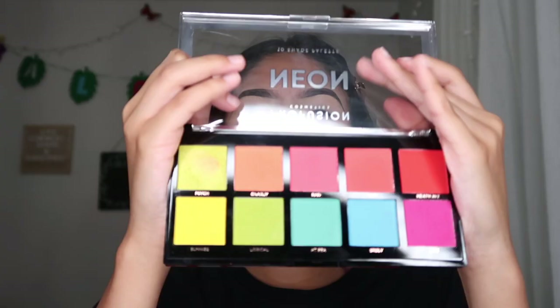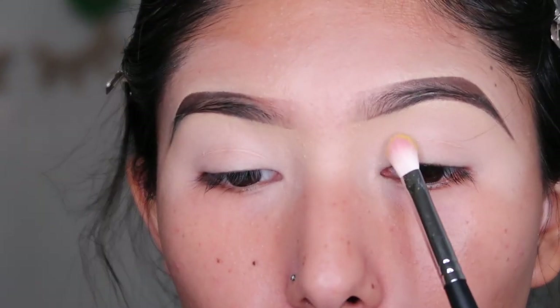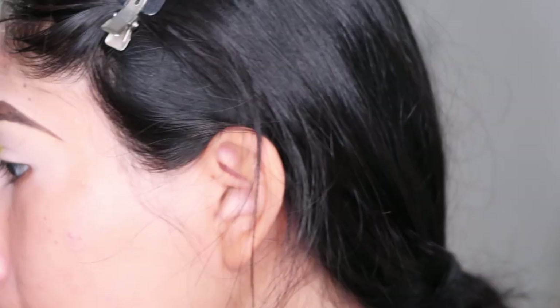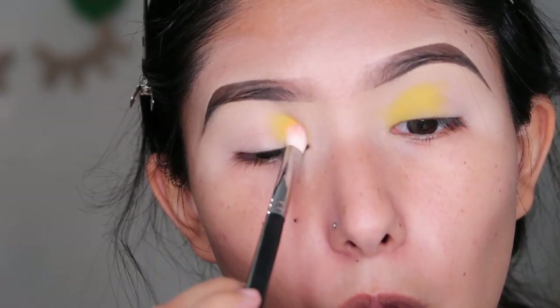I'm going to try these two palettes so I can give y'all a taste of what each color looks like. For the neon palette I'm going to start with sunny — a beautiful yellow. I'm using the Morphe M456 brush. You want to pack it on your brush and go into the outer corner and start packing. Look how bright that is — five bucks, guys.